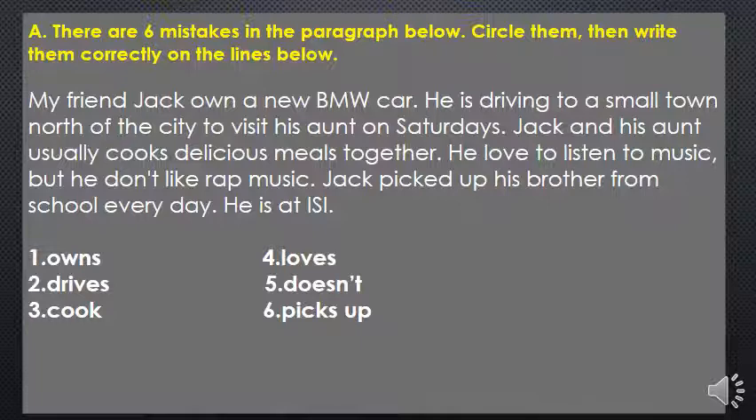Let's start with the first sentence. My friend Jack owned a new BMW car. Jack is a singular noun, a singular subject, so 'own' should be 'owns' — that's the first mistake. He is driving to a small town north of the city to visit his aunt on Saturdays. We said 'on Saturdays,' which means this is a habitual, repetitive action, so 'is driving' is the second mistake — it should be 'drives.'